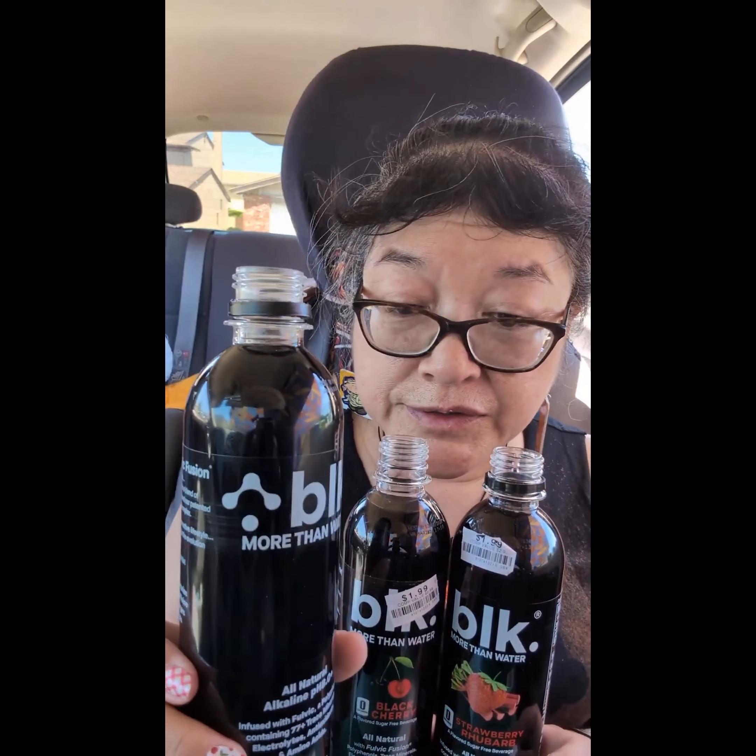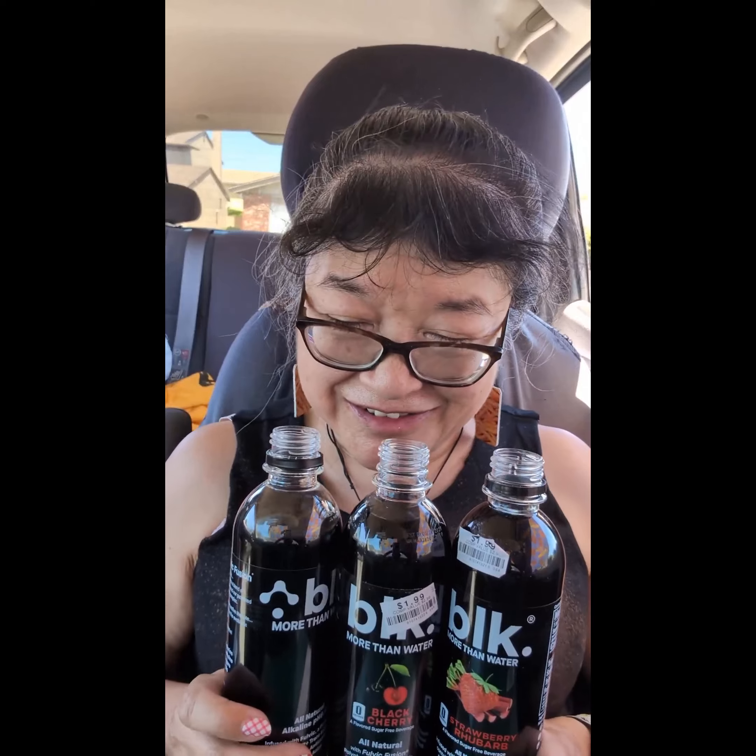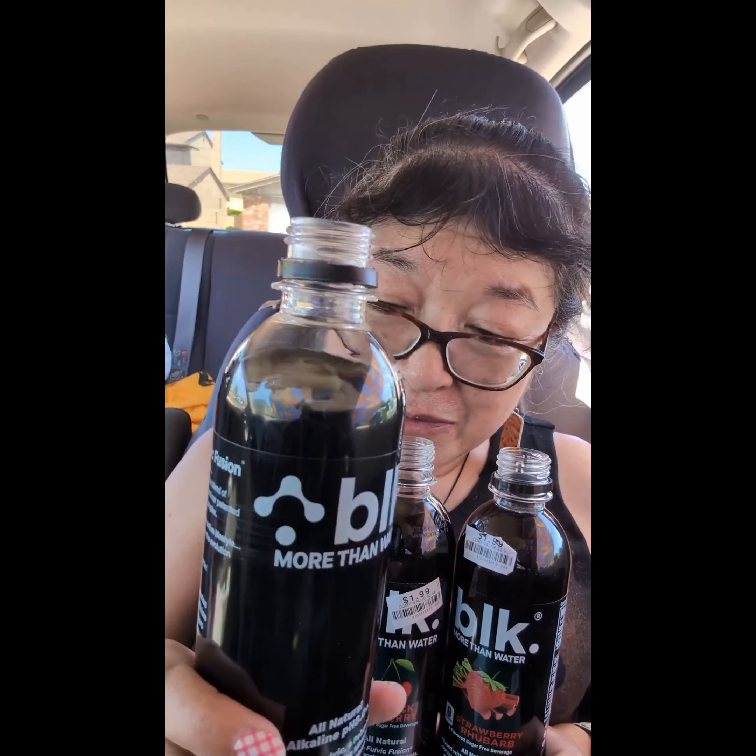This one is their original — just pure BLK water with fulvic minerals. Let me try this one first. It really just tastes like water, even though it's black colored.